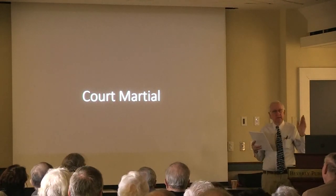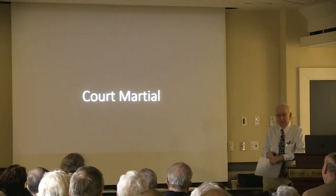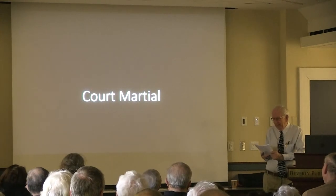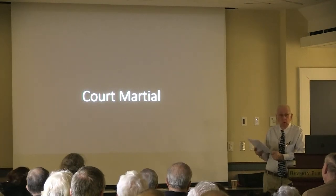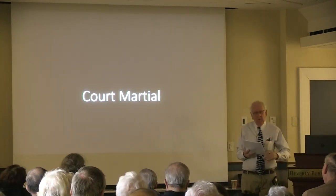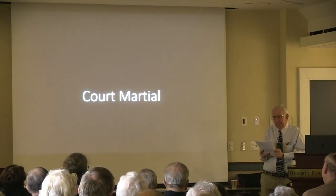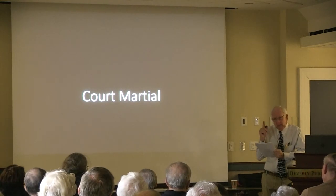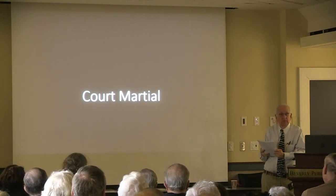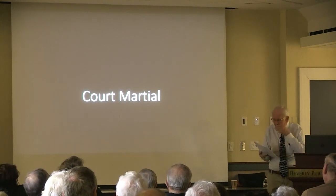Admiral King is beside himself. He has Admiral Nimitz convene a court of inquiry immediately. The court of inquiry convened at Guam on August 13th. The president of the court was Admiral Lockwood and Vice Admiral Murray — Murray being one of the guys in charge of the whole operation, now sitting on the court. The purpose was to find out what happened, why, and who was responsible. They would interview 43 witnesses and several persons of interest. McVay would become a person of interest.